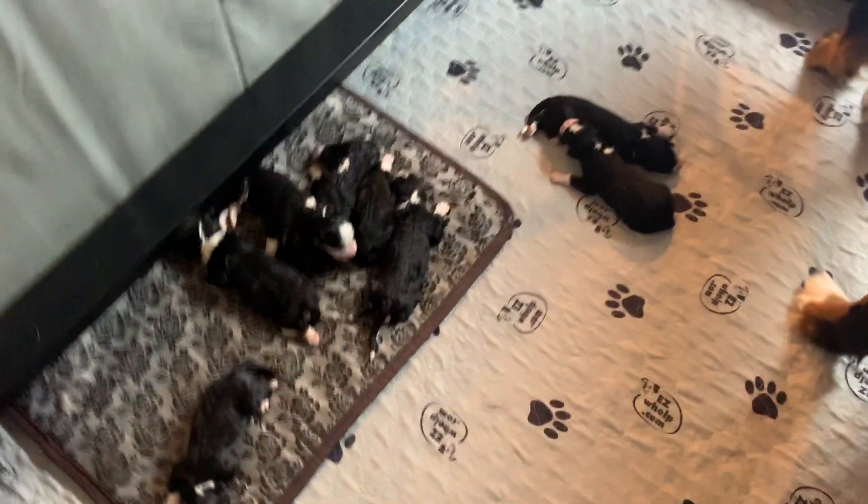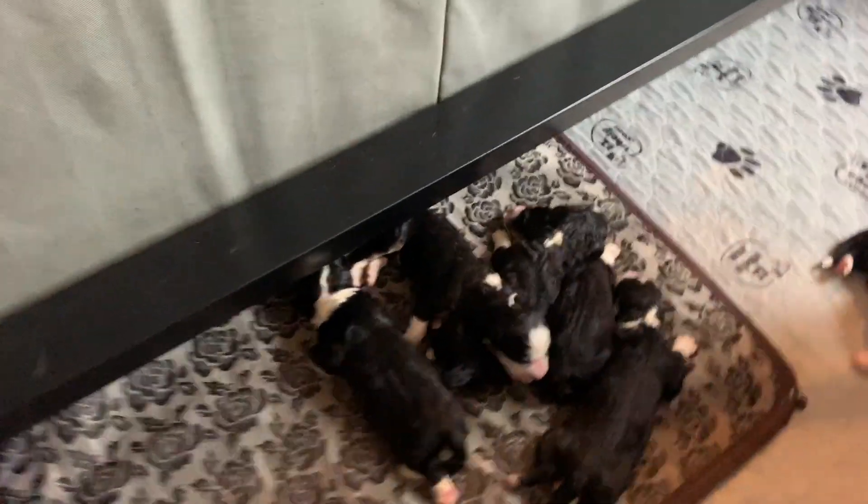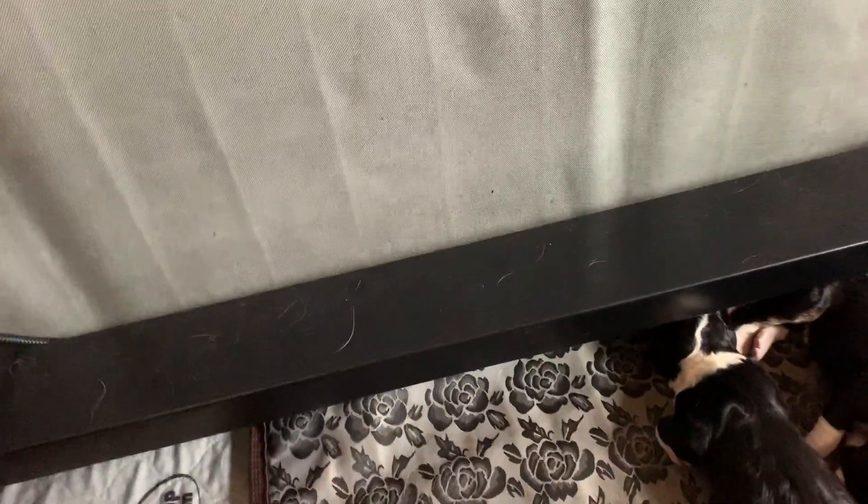I think she's loving them. I'll show you the babies. We have four girls and four boys.